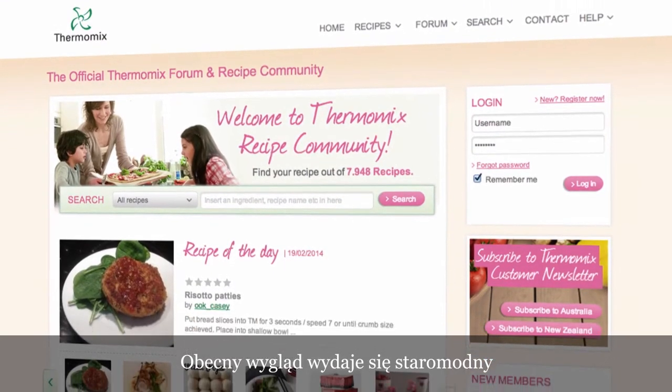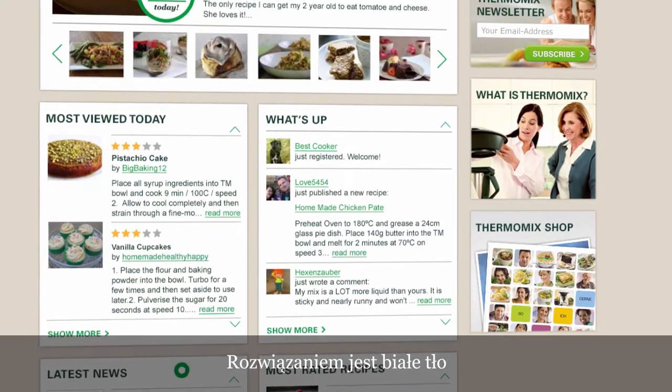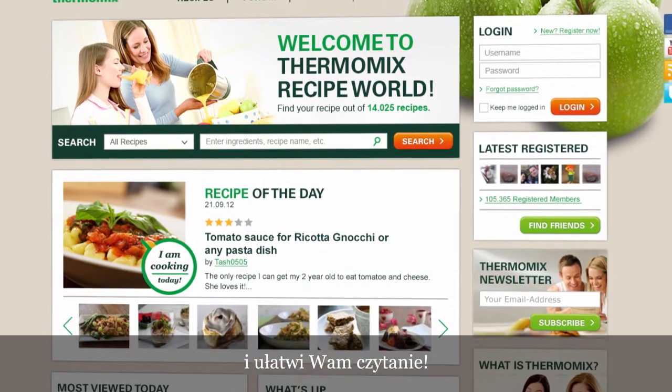The present graphic design seems old, and it's difficult to read. What about this? White backgrounds for each module, with black text over it, to improve the readability and make it easier for you to read and enjoy.